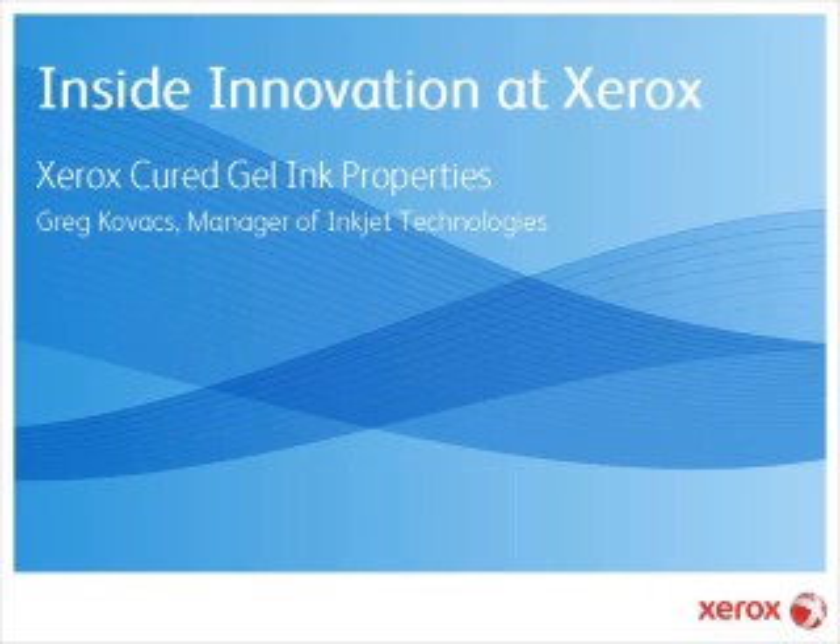What's the consistency of peanut butter, hardens in milliseconds on virtually any surface, and could open the door to a multibillion-dollar market for Xerox? It's a new breakthrough technology Xerox unveiled today at Drupa, the biggest printing industry trade show in the world.